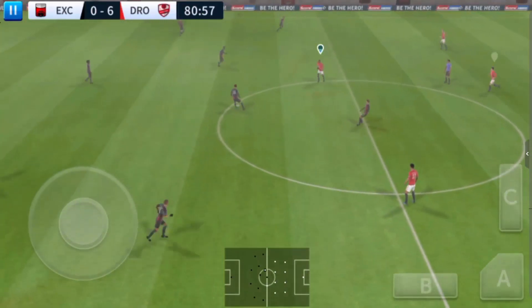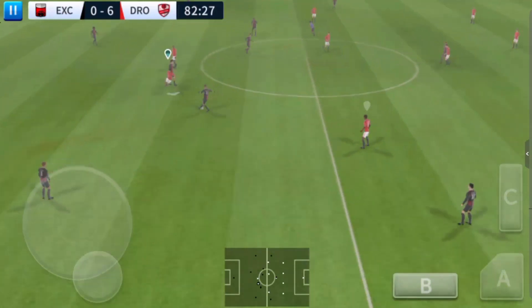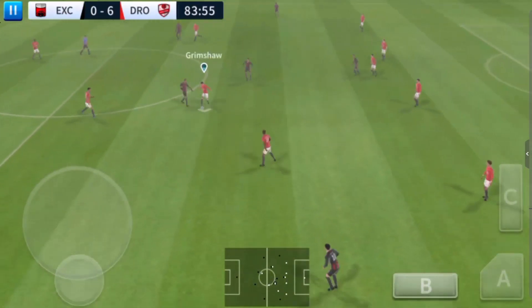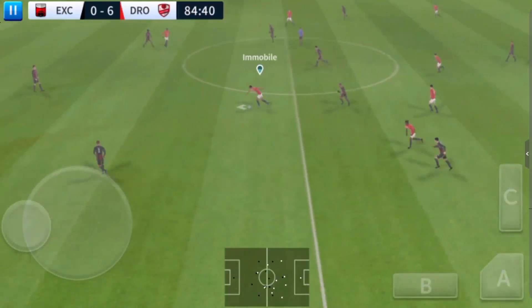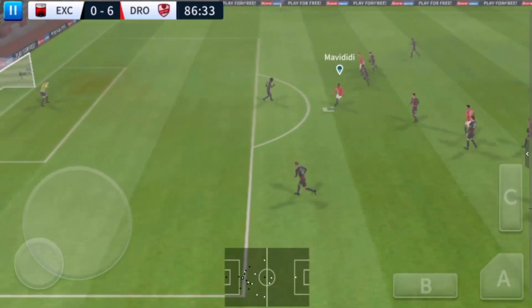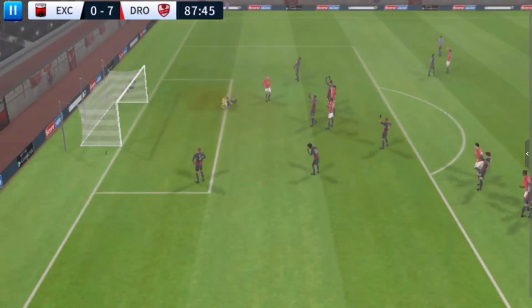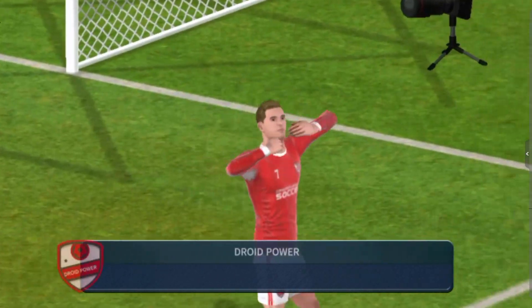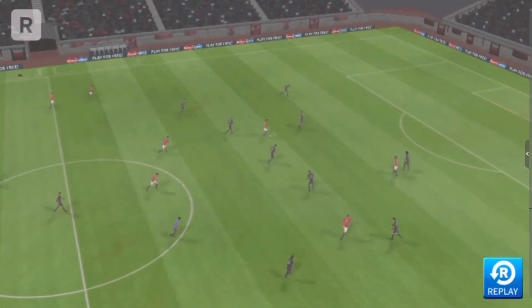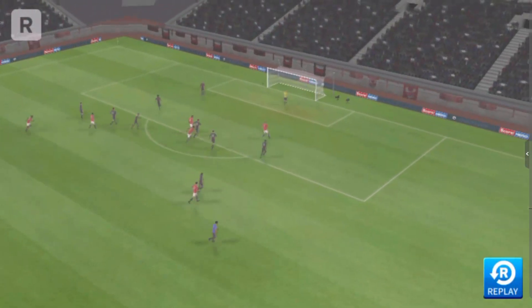The referee gets the game back underway. The defenders back on the wall. We did really well there — it's with the striker. What a chance! He shoots — a nice shot and he was heading straight in. He'll be pleased with that; it'll do his confidence the world of good. Let's see that one again.